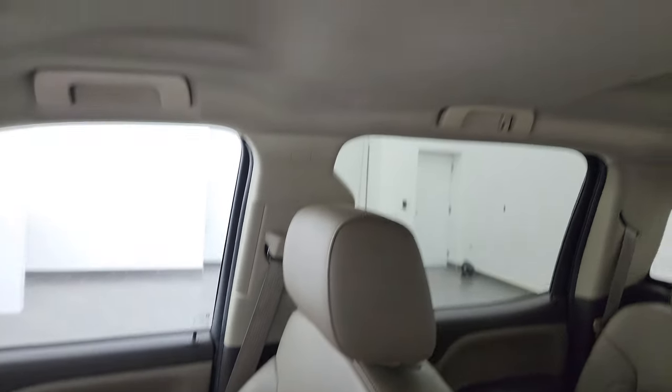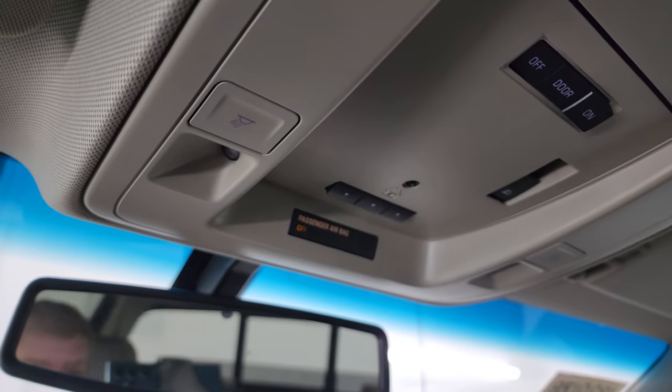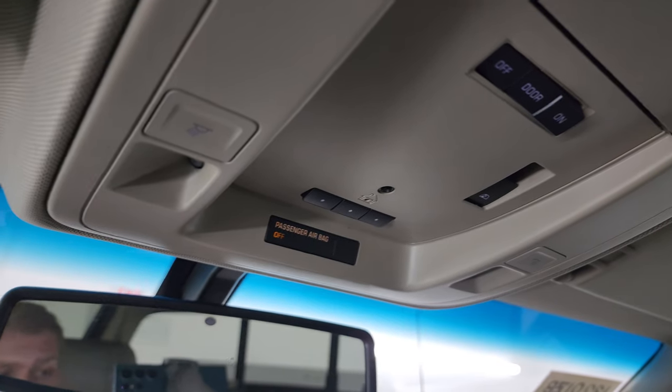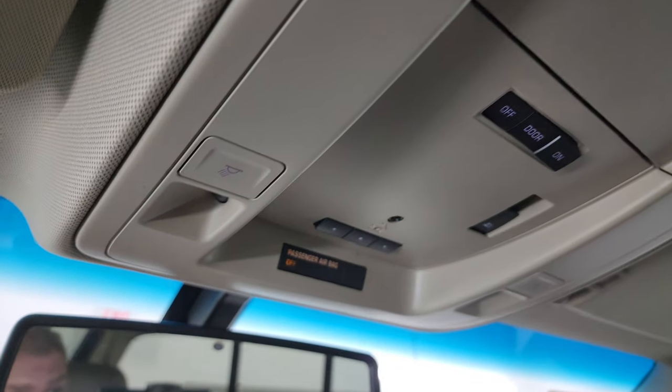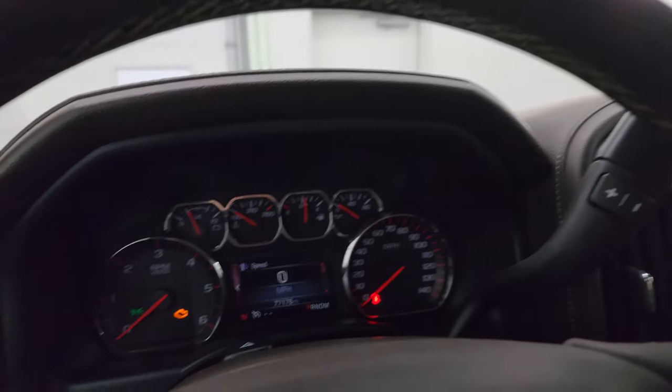The headliner is in really nice shape. It smells very clean inside this truck — I don't think it's ever been smoked in. You get HomeLink buttons for your garage door, security systems, and lighting systems, as well as the power sliding rear window button. OnStar and SOS capabilities are in the mirror. Let's start it up and take a look under the hood.